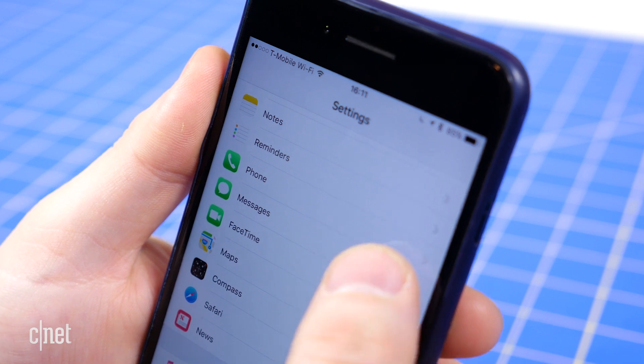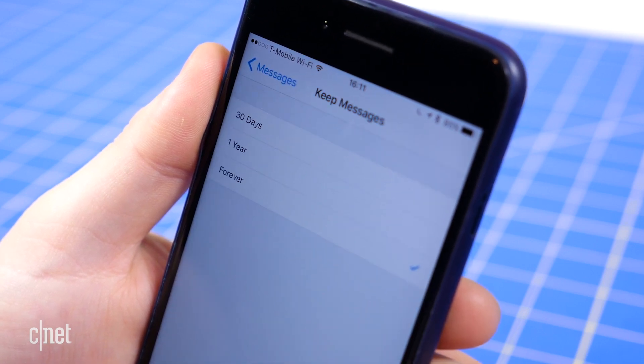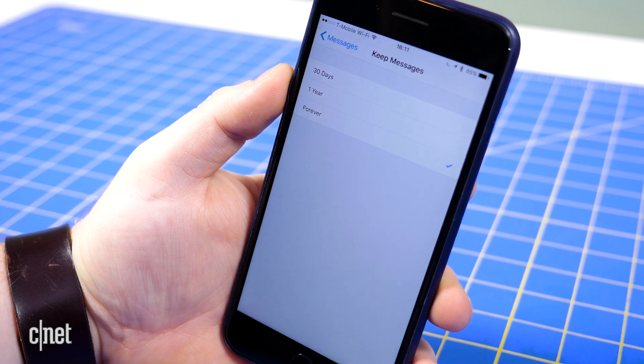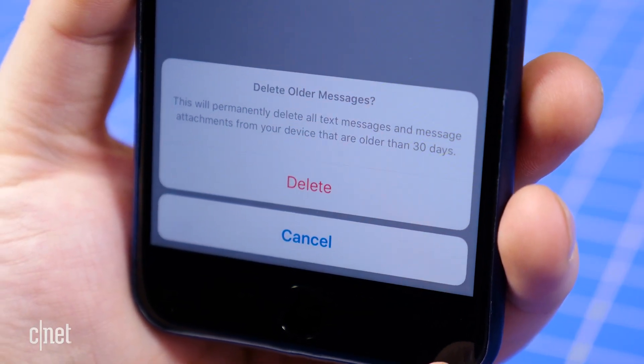open up the Settings app and tap Messages. Scroll down until you find Message History and tap Keep Messages. Change Forever to 30 Days or One Year. A popup will ask if you want to delete older messages — tap Delete.